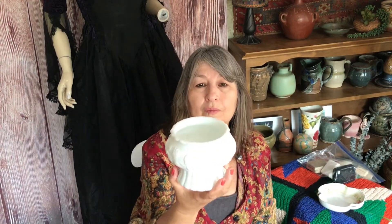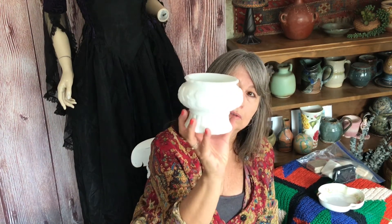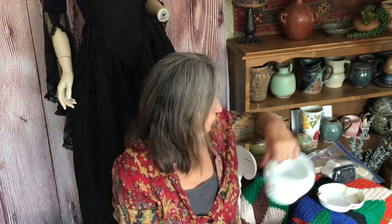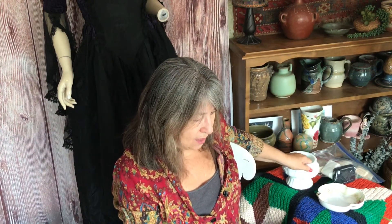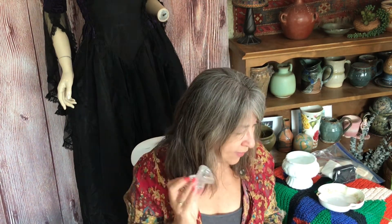I also got this milk glass ivy dish or planter — I'm not sure exactly what it is. It has a number five on the bottom and it's in good condition with no chips or cracks. And where I got the jewelry boxes, I also got this little vase which I thought was really pretty — that was only 10 cents.